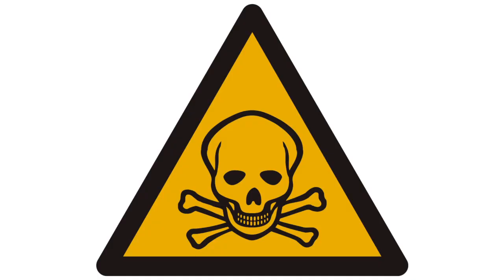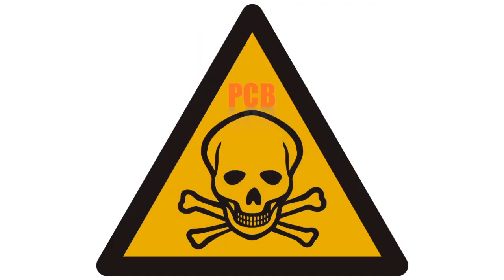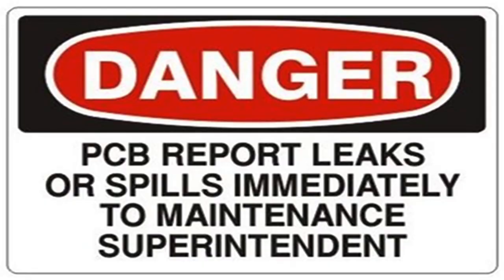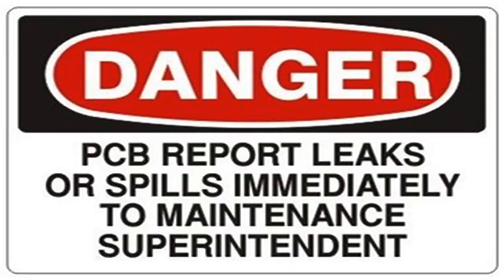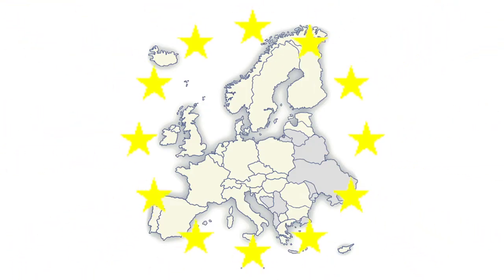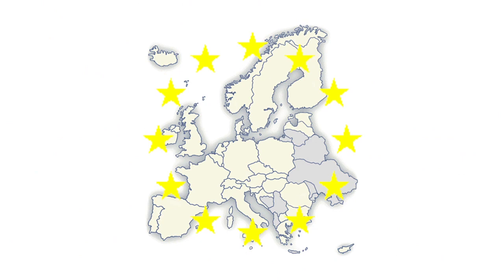One hazardous material is particularly dangerous: the so-called PCB. Prolonged exposure to PCB affects our reproductive and immune systems and even causes cancer. A number of EU countries have already initiated PCB detection and removal procedures.